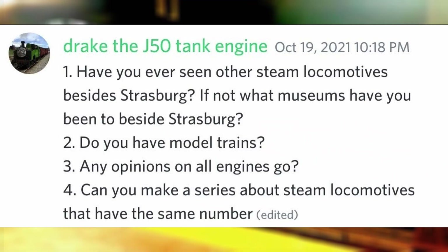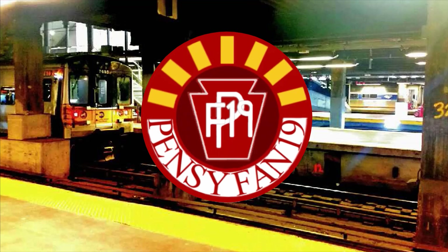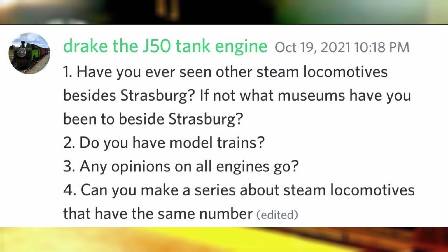Have you ever seen other steam locomotives besides Strasburg? I remember seeing a few while visiting the Illinois Railway Museum, New Hope and Ivyland, Essex Steam Train, Maine Narrow Gauge Road, Whippany Railway Museum, and Disney World Railroad. Do you have model trains? Plenty of them.